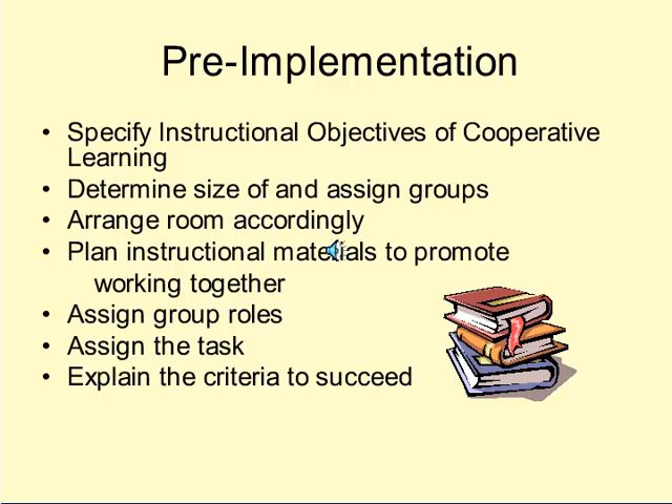The teacher should then assign the task, which should be something interesting and challenging, and explain the criteria to succeed. This is generally done through a rubric, which may be designed solely by the teacher or by the teacher and the class together.